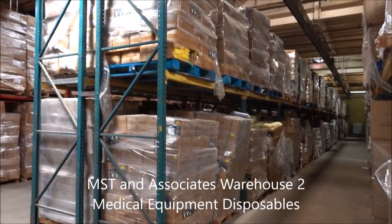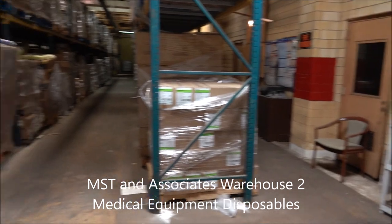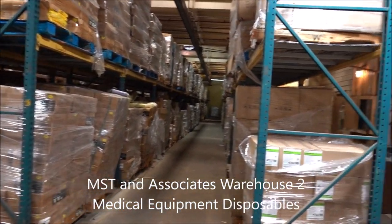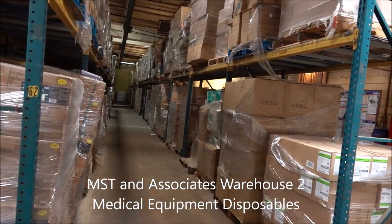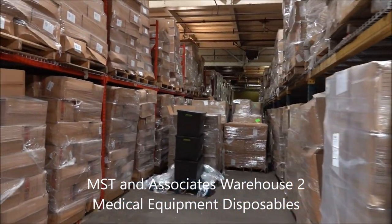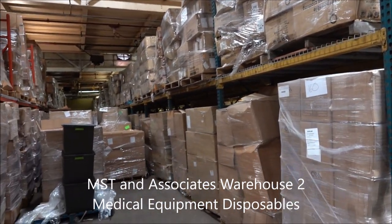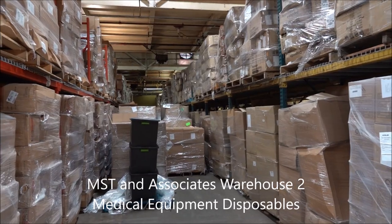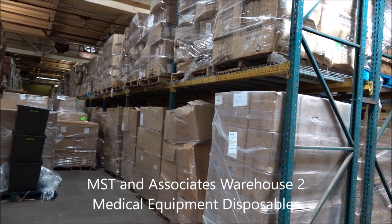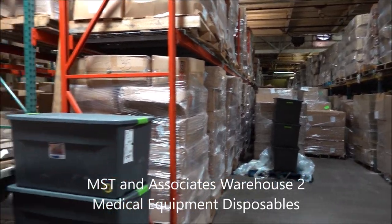We thought we were done, but we just came into the mother lode. That first room was one thing, but this is an astronomical amount of disposables. The vast majority of this is going to be PPE — gloves, masks, gowns, face shields, bouffant covers. That first room was mostly disposable instruments and surgical apparatuses.